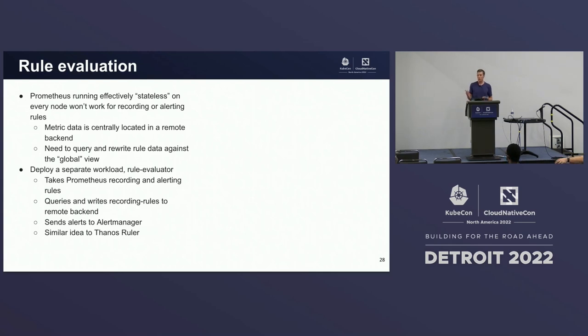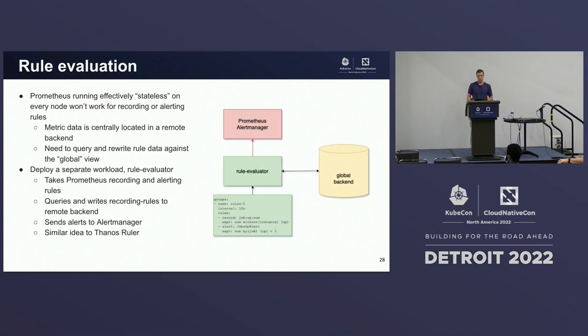So that's scraping. Prometheus also offers recording and alerting rules. Our Prometheus collectors are running effectively stateless on every node, and it didn't really make sense to put the burden of analyzing recording and alerting rules on them. So we wanted to deploy a separate workload whose sole concern was to enforce recording and alerting rules. We have a workload called the Rule Evaluator that runs as a deployment. It takes in Prometheus recording and alerting rules, queries and writes recording rules to the remote backend, and then sends any alerts to a configured Prometheus alert manager. It's a similar idea to the Thanos ruler.